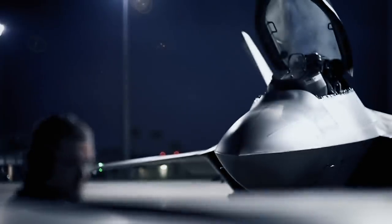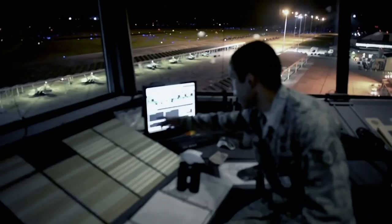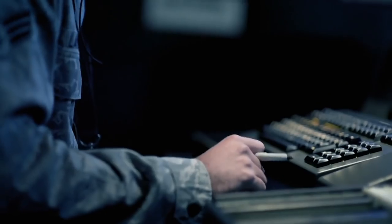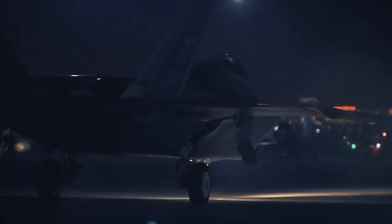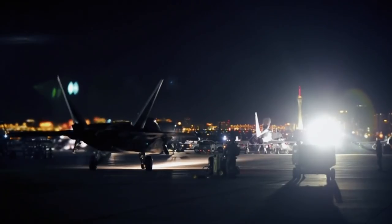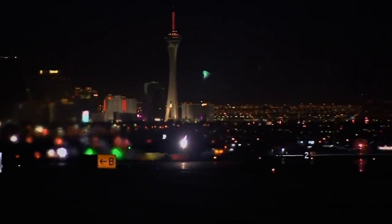Speed is useful in avoiding a fight, and also useful if you're looking to pick one. Throw in range, manoeuvrability, stealth and weapons, and you get a craft you do not want to mess with — the Lockheed F-22 Raptor.